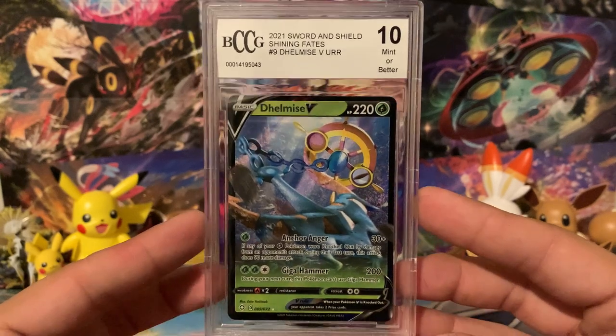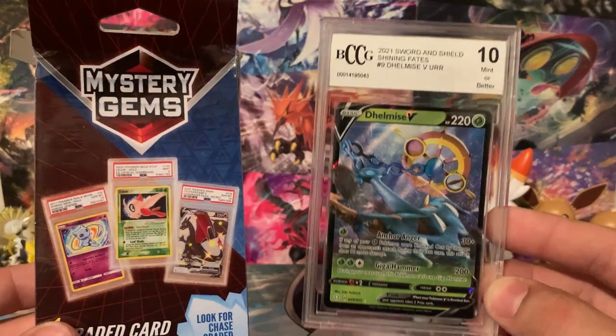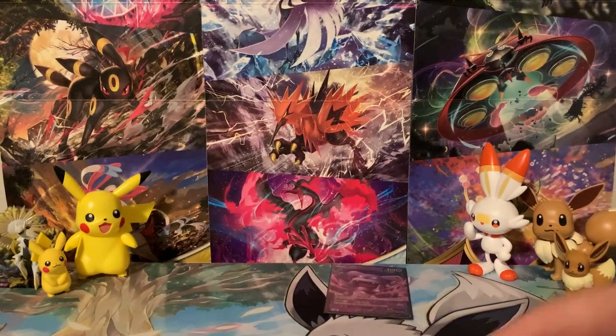They're $20 a piece at Walmart, so before you go and pick one up, make sure you check this out first. But thanks again for checking out this video, and I'll see you guys in the next one.